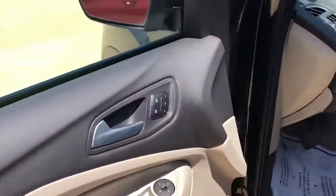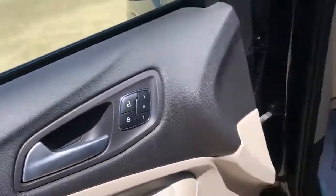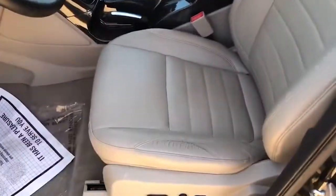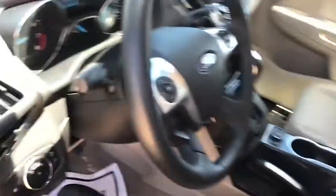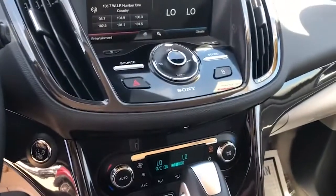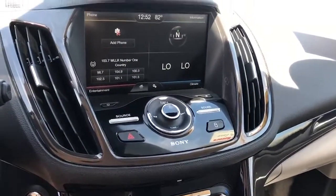On the inside you're going to have your memory seating, so you and a couple other drivers can have your own setting. It's going to have a 10-way power driver and passenger seat, and the seats are leather — better yet, it is heated leather with five different heat modes. This vehicle is also going to come with Sony premium sound, so you can turn that up and jam out to some music.